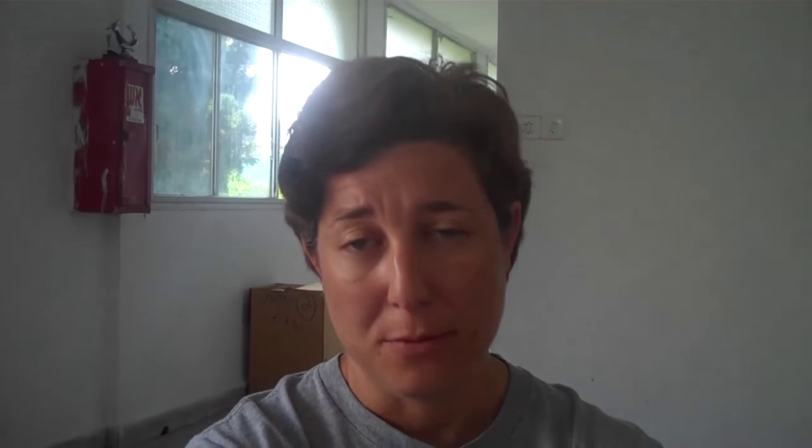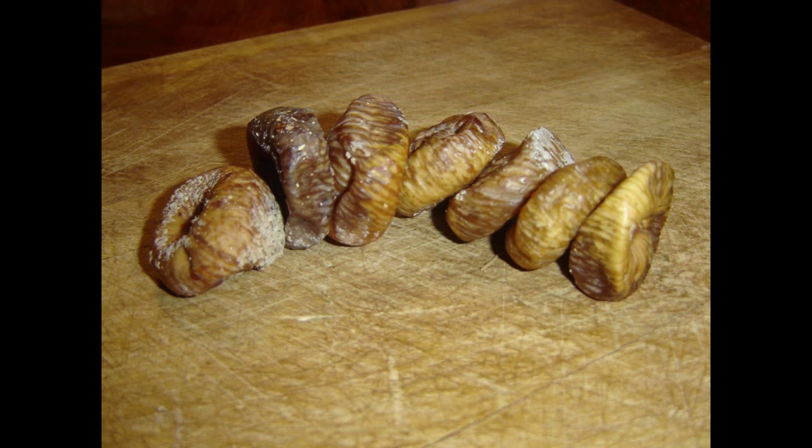We also get fruits like fig, olive, and grape. And olive and grape actually are the predominant crops that we're finding on site in all periods.